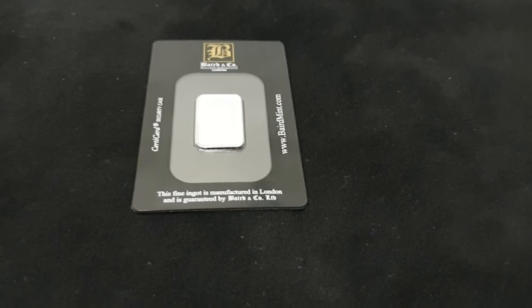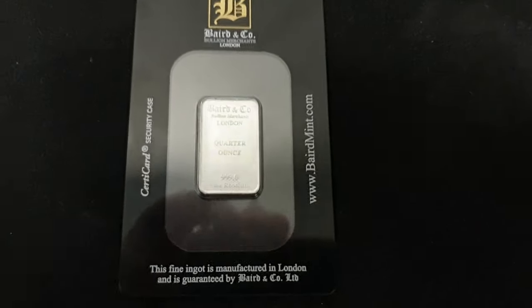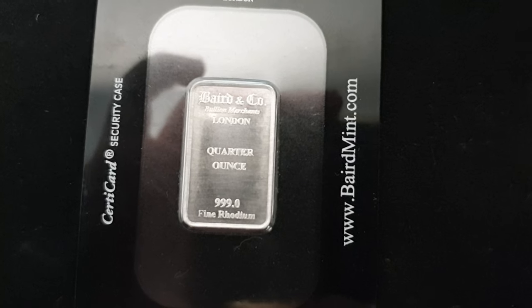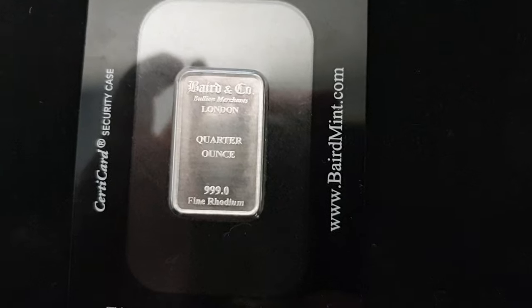Hey there everyone, this is Joe from Bullion Now, bullionnow.com.au, here with another auction.